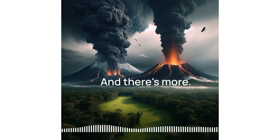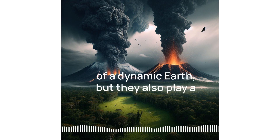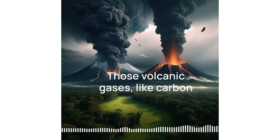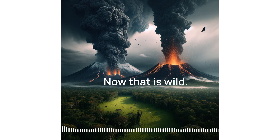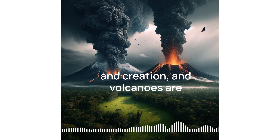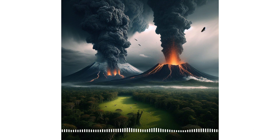And there's more. Volcanoes also play a part in regulating the planet's temperature. Those volcanic gases, like carbon dioxide, act kind of like a thermostat, keeping things warm enough for life. It's this whole cycle of destruction and creation, and volcanoes are right there in the middle of it all. They're essential to how our planet works, both geologically and biologically.